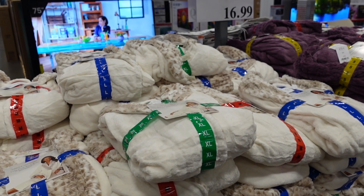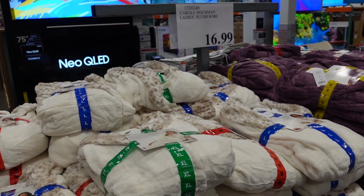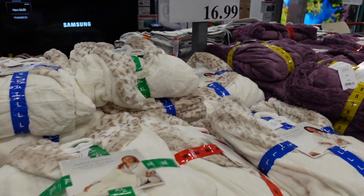Hey guys, welcome back to my channel. Today we're in Costco just seeing what's new. If you like these videos, make sure you give it a thumbs up, subscribe if you're new, and let's go shopping.